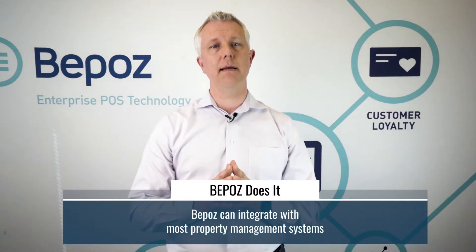BPOS can handle all of those things. And if you're using a property management system, BPOS integrates with many property management systems so that somebody could do a site charge — they could charge their meal, item, product, service, ice cream cone, or drink to their site and have that automatically charged to the card on file with the property management system. We call that a site charge.